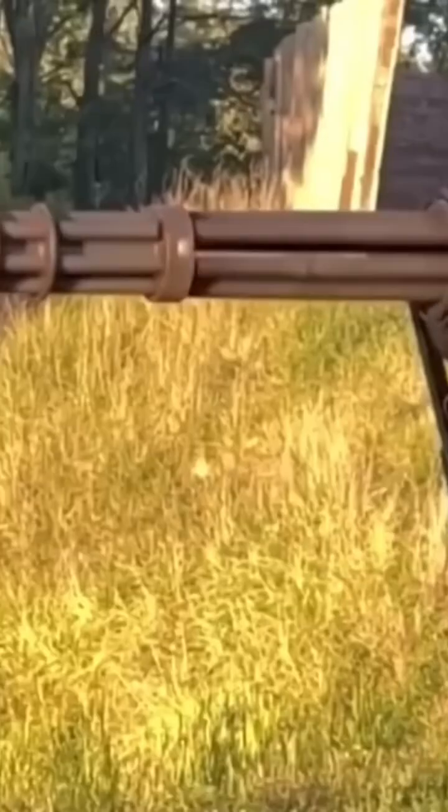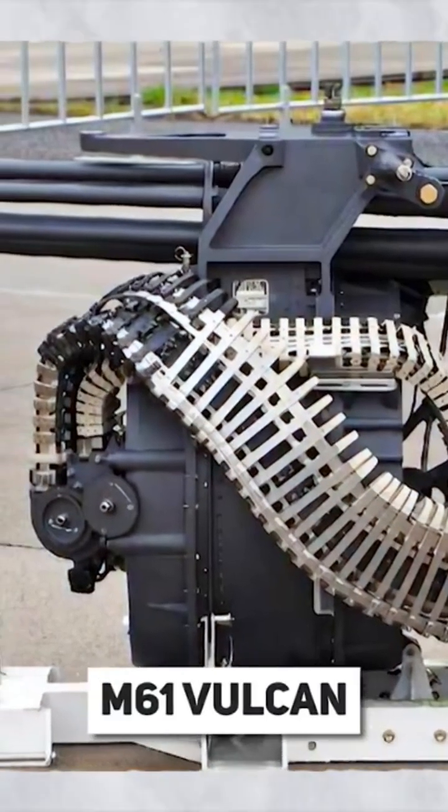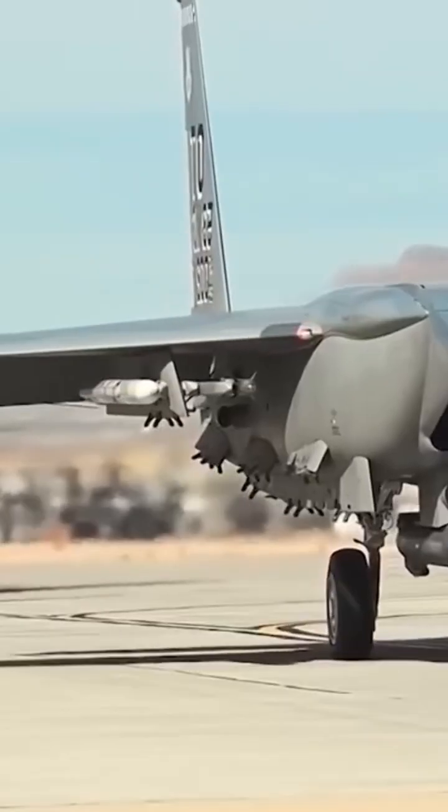Can you imagine the power of a gun that could unleash a torrent of a thousand rounds per minute, to turn any battlefield into a hailstorm of metal? This is the M61 Vulcan, the most feared rotary cannon and one of the most proven aircraft-mounted weapons history has ever seen.